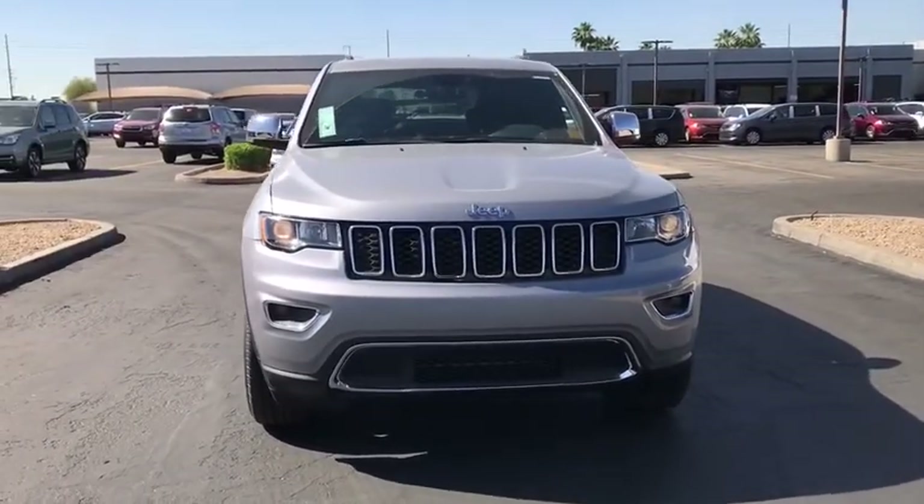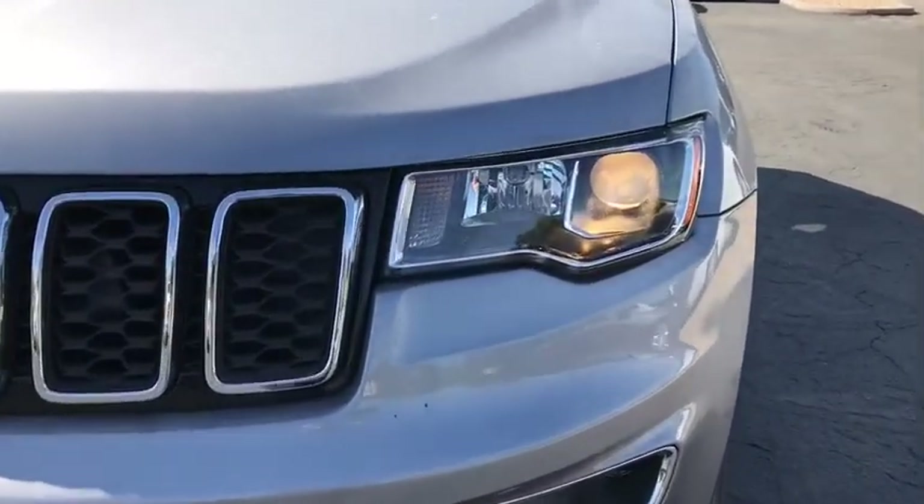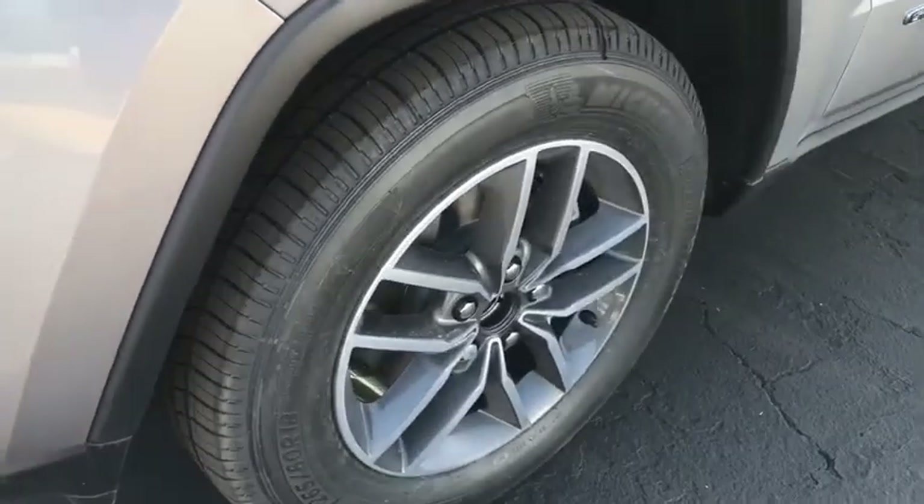Leather wrapped steering wheel, Bluetooth, power steering, adjustable steering wheel, keyless start, cruise control, auto dimming rear view mirror, four wheel disc brakes, aluminum wheels, floor mats.